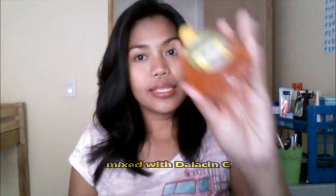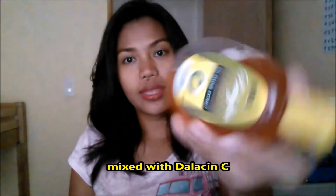I don't use the St. Ives scrub often, maybe once a week or so. After I use this scrub, I use a toner — this Baby Face toner, which I've already mixed with Dalacin C.